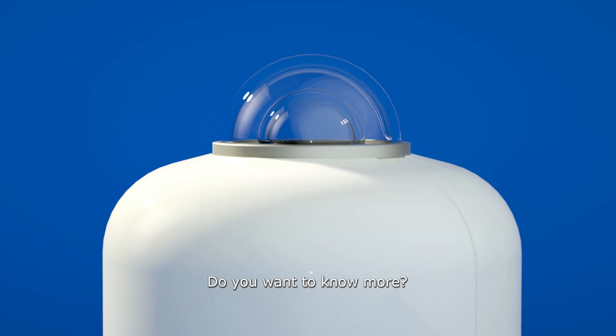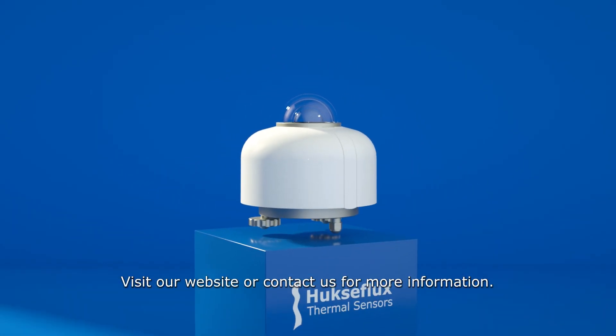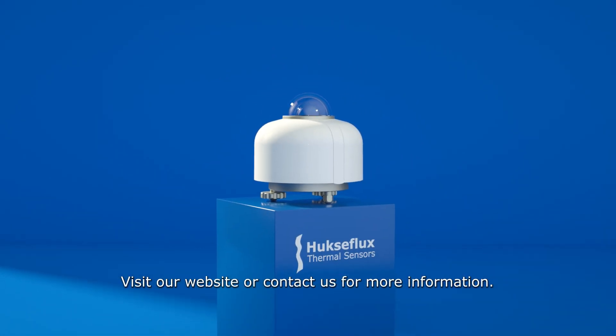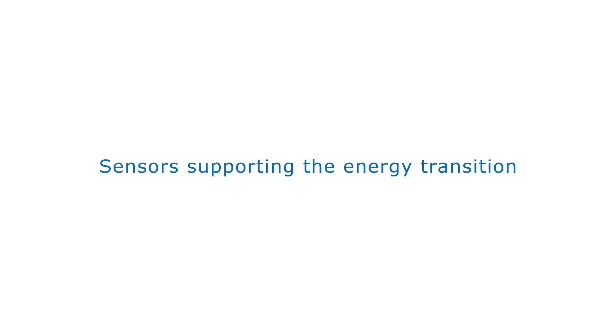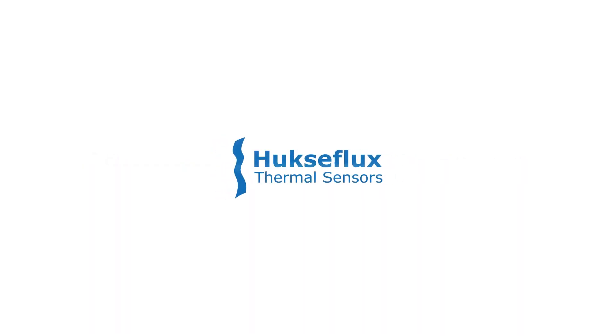Do you want to know more? Visit our website or contact us for more information.